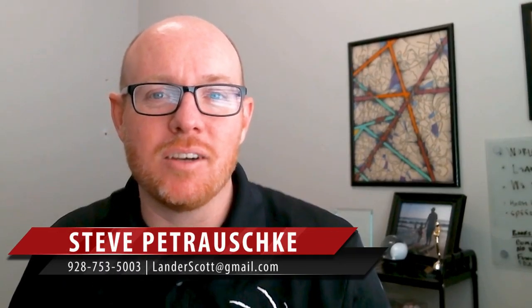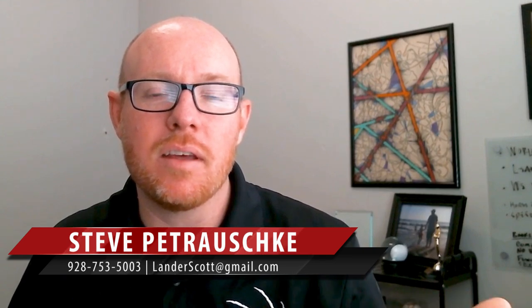Blog watcher Steve Petruski here with the Heritage Group Network, including the Heritage Group in Flagstaff as well as the Lander team here in Mojave County. Most of you know I have four incredible kids, and one of the things that we love to do is tell jokes. So I'm going to start today's blog out with a joke: What did the horse say to the scarecrow?